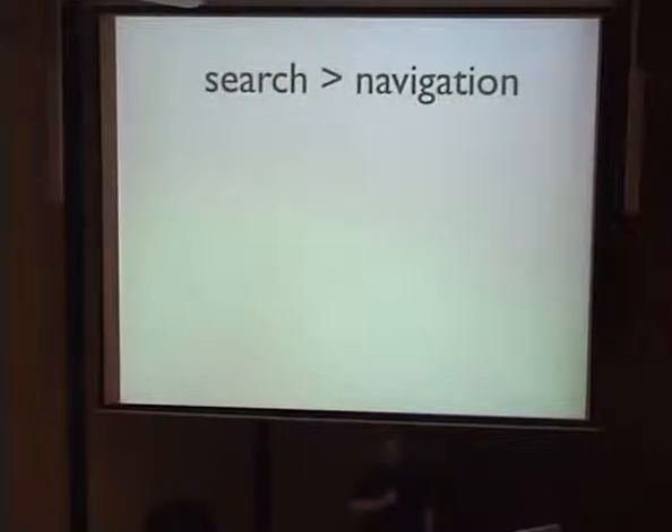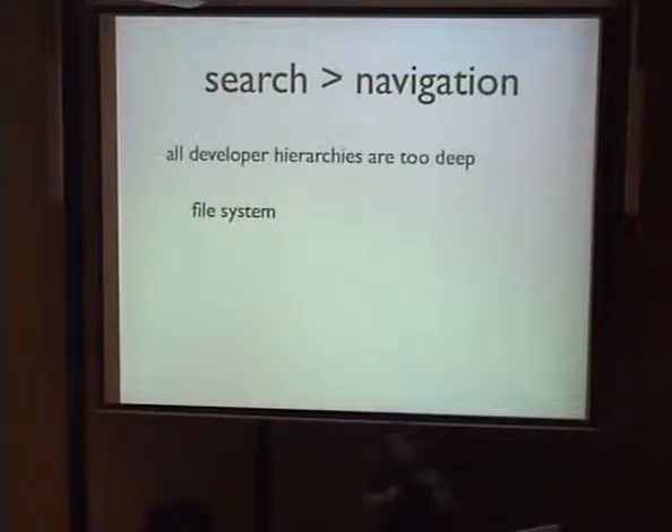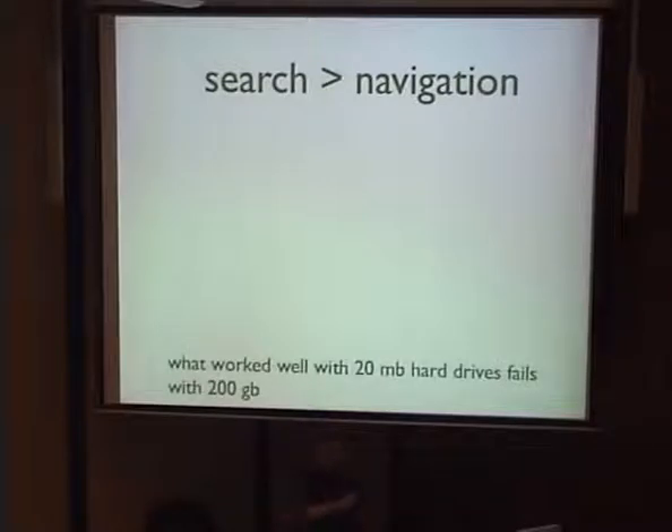One of these is that search trumps navigation. I mentioned this when talking about acceleration, but I'll formalize it now. All our hierarchies are too deep — the file system hierarchy is too deep, the package namespace hierarchy is too deep, even documentation hierarchies are now too deep to be useful. What worked really well with 20-megabyte hard drives fails as we keep scaling up the amount of storage we have.